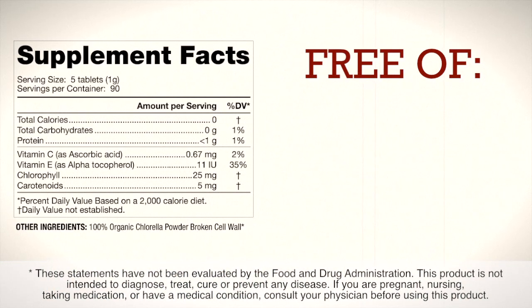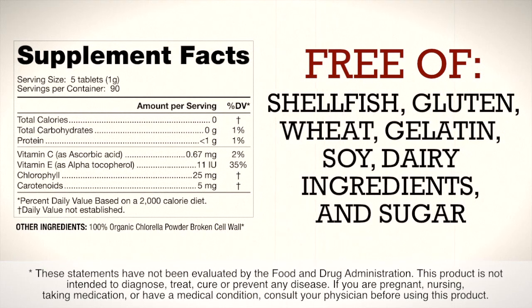This chlorella supplement is free of shellfish, gluten, wheat, gelatin, soy, dairy ingredients, and sugar.